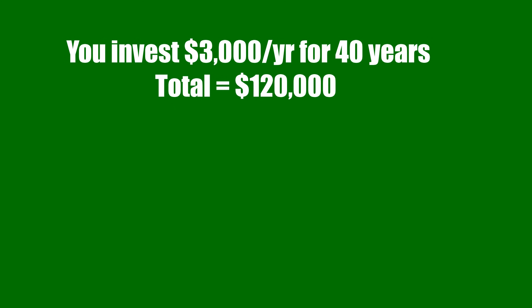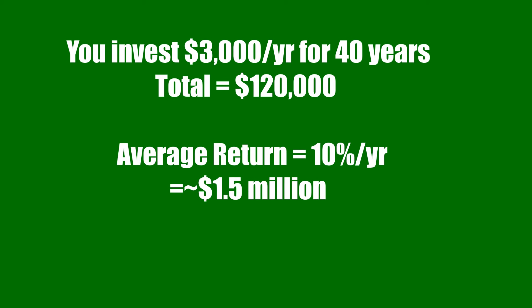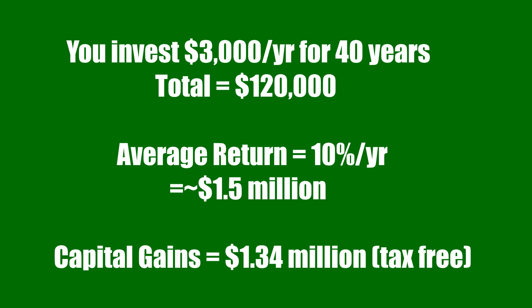The Roth IRA, on the other hand, is the exact opposite. With the Roth IRA, you can't deduct your contributions from your income, but once you go to take out your earnings at the age of 59 and a half, or whenever you decide to, you won't be taxed on that money either. So if you invest $3,000 per year from the age of 20 until the age of 60 — 40 years in total — and you gain a modest 10% return on your investments, by the time you go to take it out, it'll be worth nearly $1.5 million. In total, you would have made capital gains of around $1.34 million and none of it, not even a single penny, will be taxable.